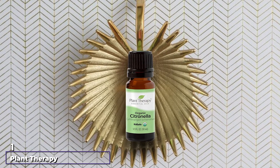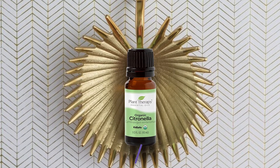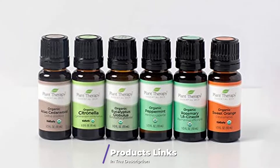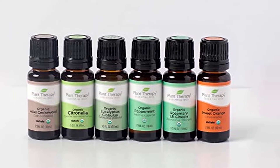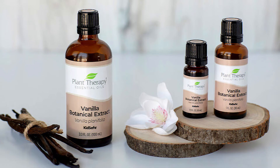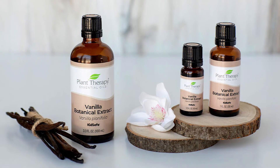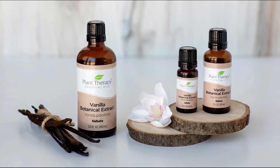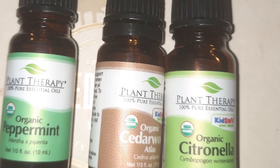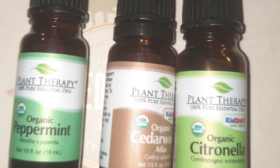At the first position of our list, we have Plant Therapy Citronella Organic Essential Oil. Plant Therapy is one of the best essential oil brands for several reasons. First, every oil they sell must pass batch-specific purity and quality tests, including gas chromatography mass spectrometry (GC/MS) and organoleptic examination — where an expert assesses the smell, feel, look, and sometimes taste of the oil to make sure it matches what's expected. The company uses third-party laboratories to avoid any conflict of interest.